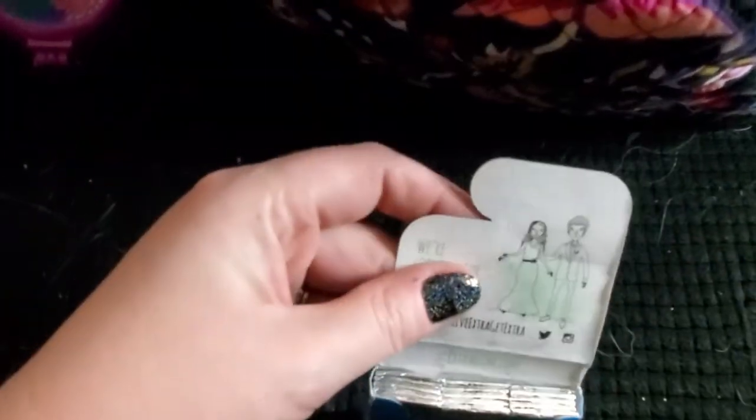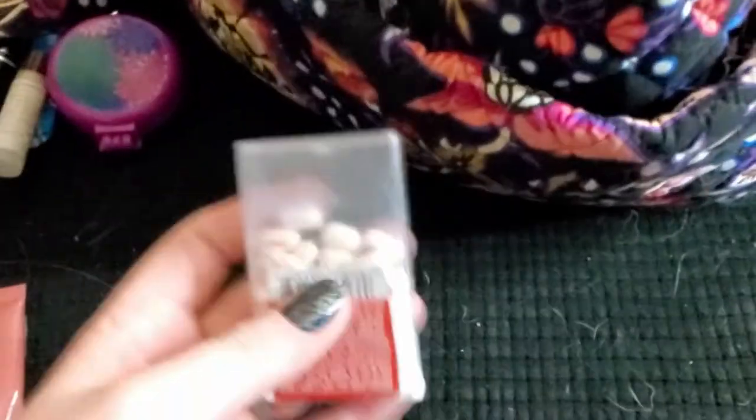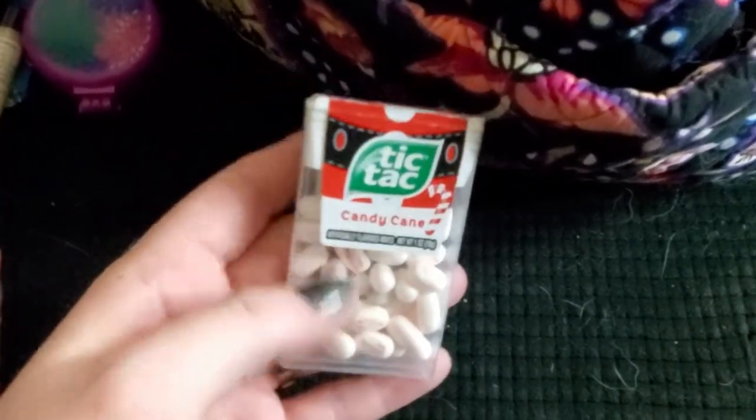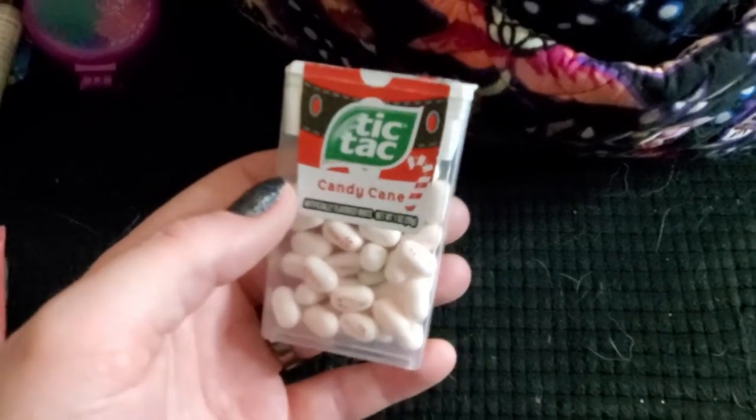What else is in here? Some more gum — this has never even been used, so I have two packs of gum. And then I've got some Tic Tacs — they're holiday Tic Tacs, and it's not from this holiday, I can promise you that.